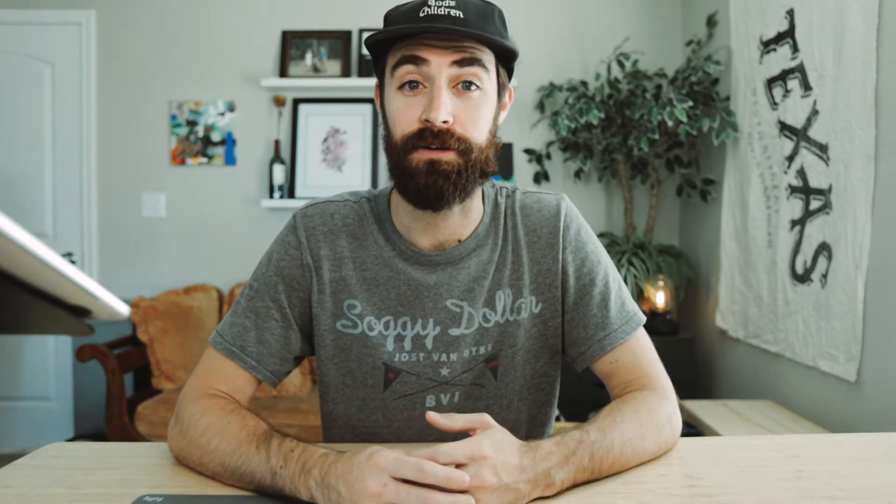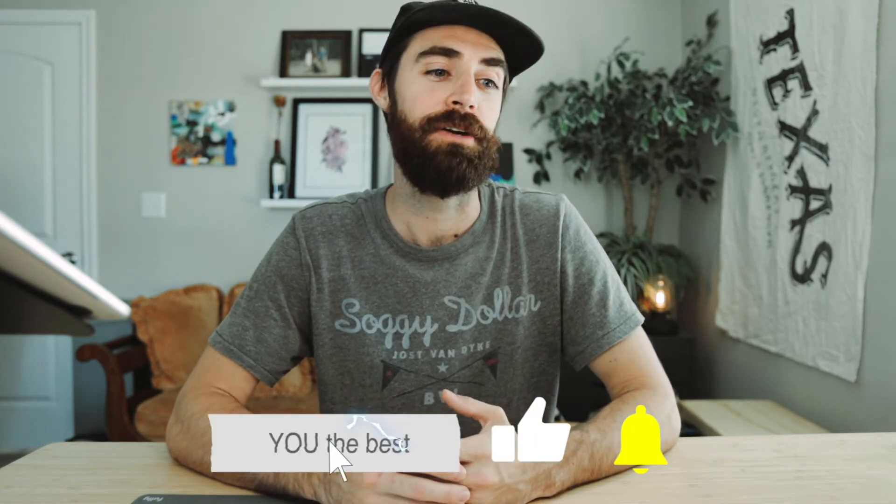I just started my handyman business so I thought it'd be helpful to give a few tips that I've learned, and it might help you start your business and start making money pretty fast. Before we jump into it, if you ever have any questions leave them in the comments and I'll get back to you. So without further ado, let's jump into some of these tips.